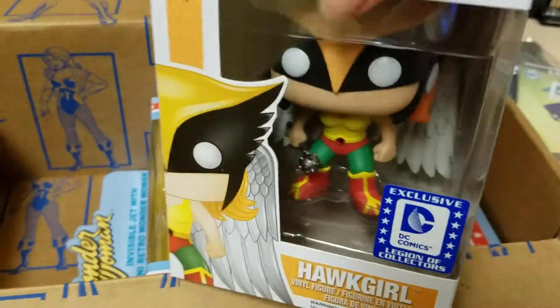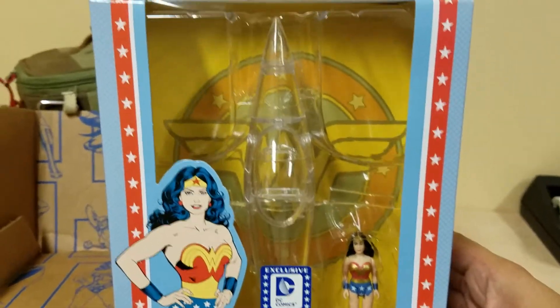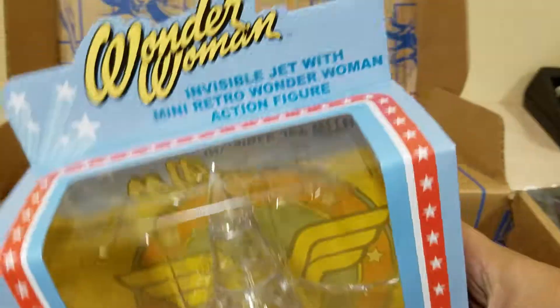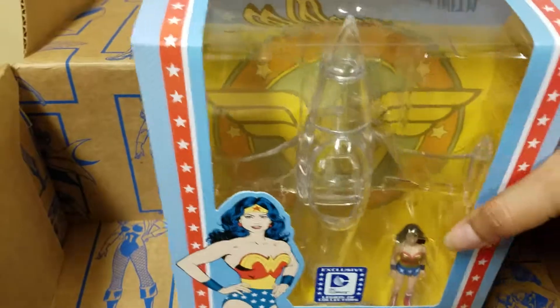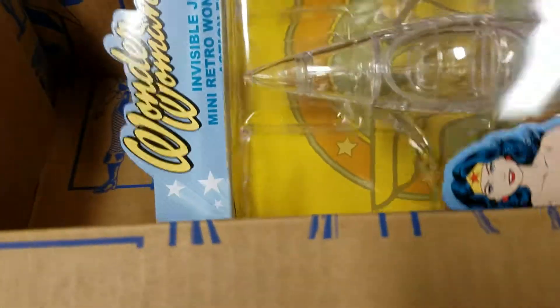And of course we have Wonder Woman and her Invisible Jet. A lot of these I don't open — I just keep them inside their own box. It's easier that way to keep track of what I have at home. If you guys ever see my home, it's pretty ridiculous in there, but that way it's easier to keep track of everything.